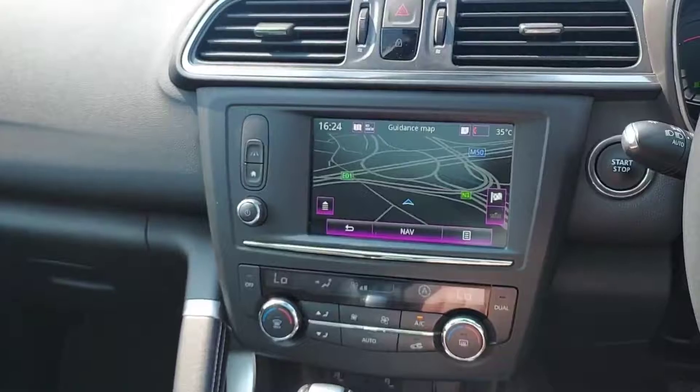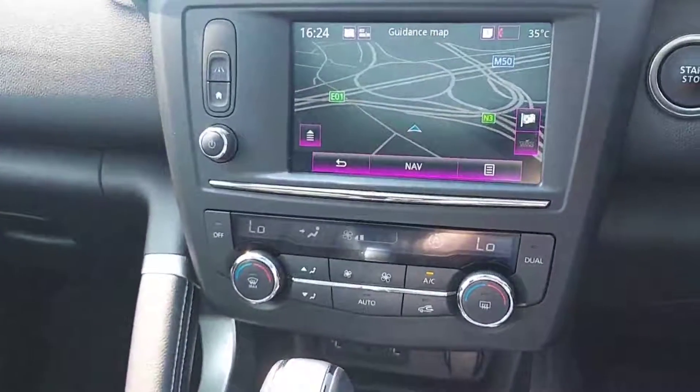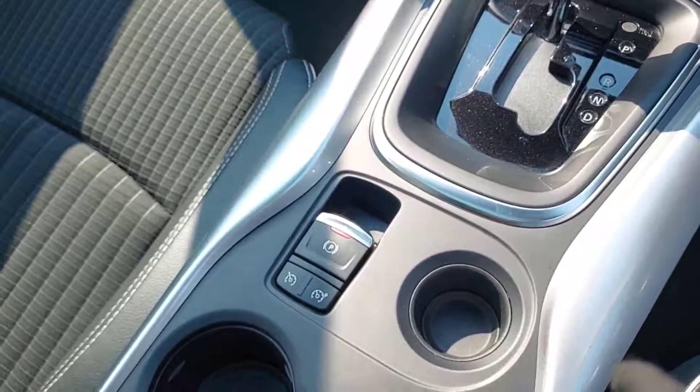As you can see here, we have our sat nav built in, Bluetooth, dual-climate air conditioning, USB charge points, automatic gearbox, and electric handbrake.